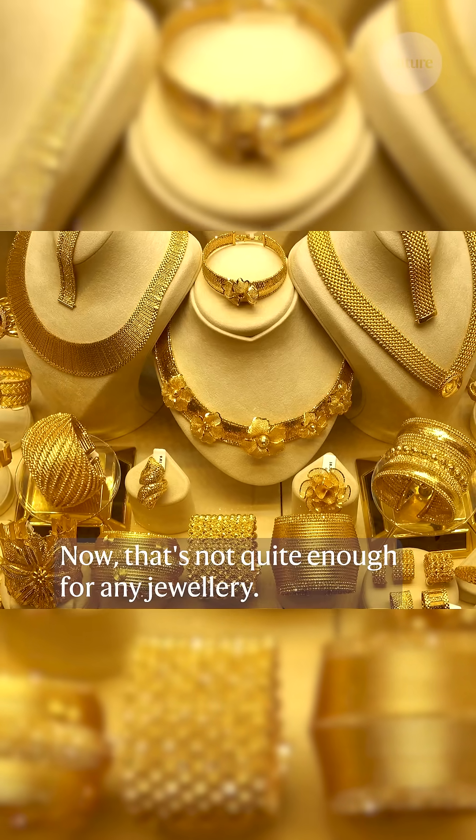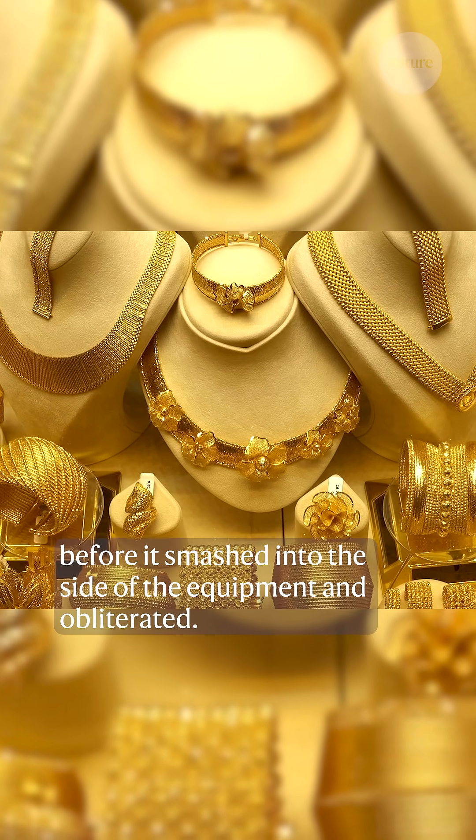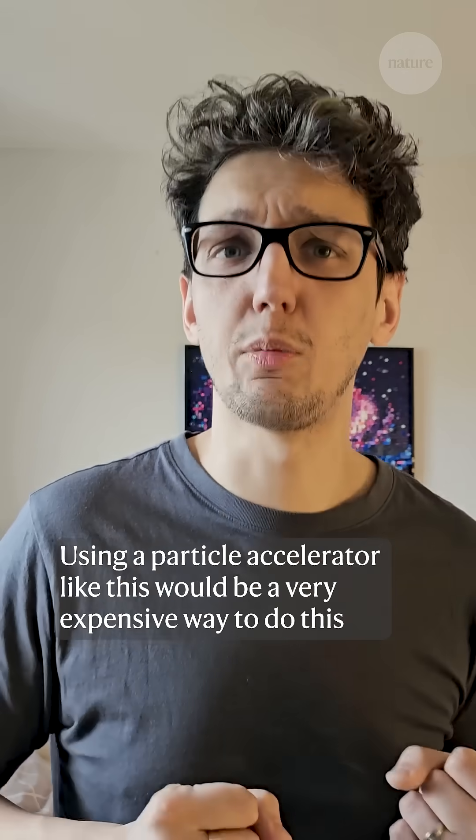That's not quite enough for any jewellery, and in any case, it only lasted for a fraction of a second before it smashed into the side of the equipment and obliterated. Using a particle accelerator like this would be a very expensive way to do this anyway.